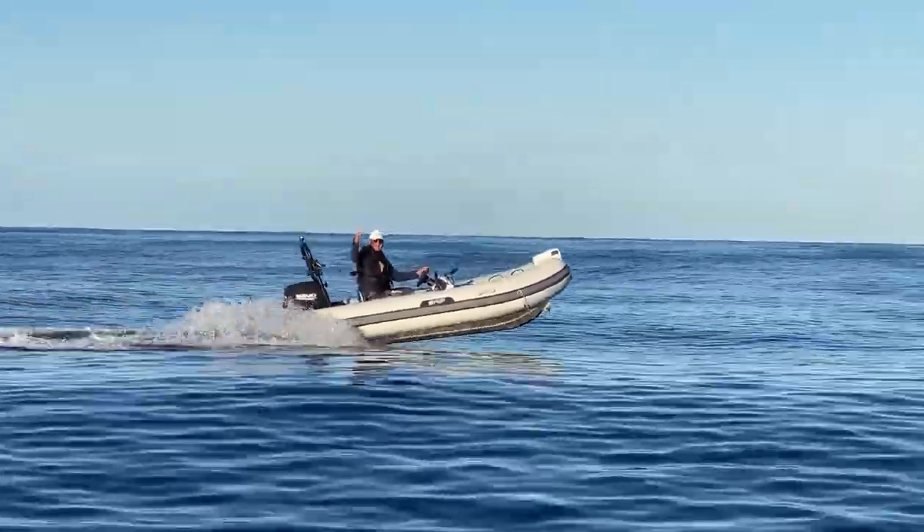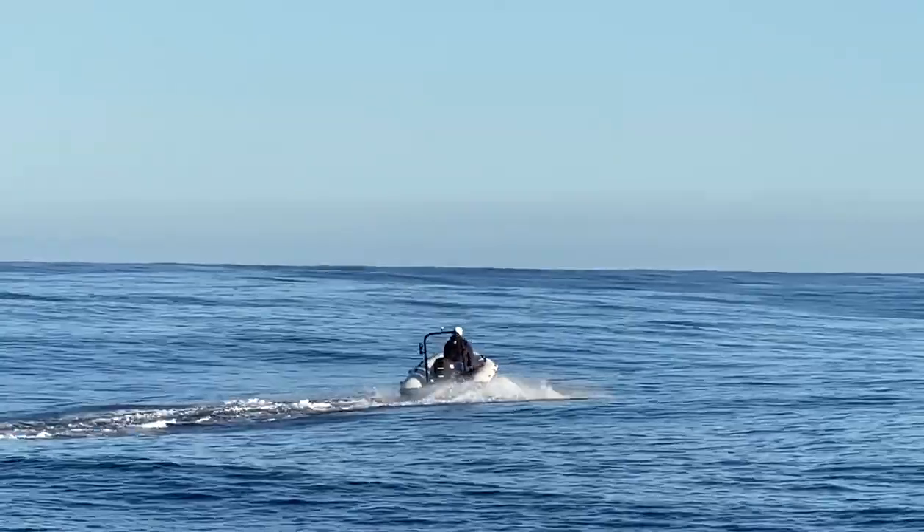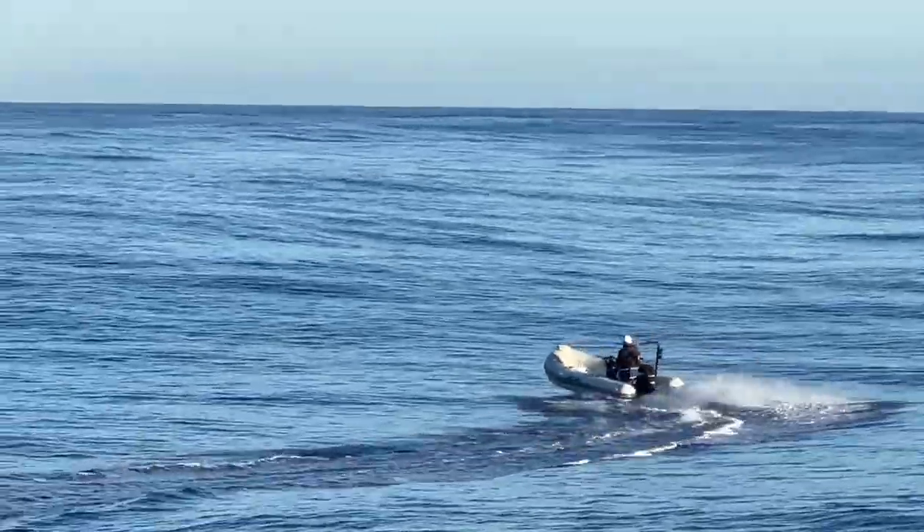There's the man in the middle of the ocean cruising along on his dinghy. And this is what boys do when they're bored in the middle of the ocean.